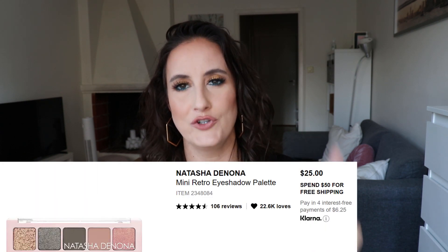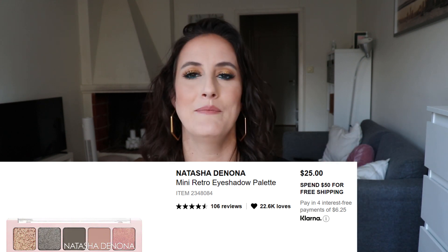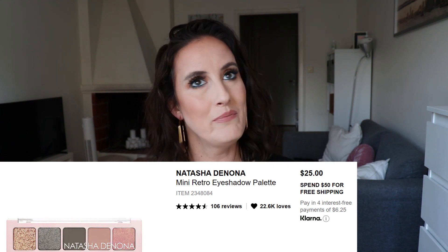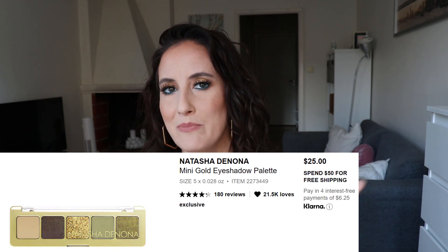I should also give credit to the other Natasha Denona little palette I want — the Mini Retro palette with those pinks, grays, and the little green. I'm so intrigued by that palette and I'm thinking about picking that up for my birthday. Also the Mini Gold — but I can't buy two of them because that would cost me $50 and I'm not ready to spend $50 on eyeshadow right now. It's really hard to decide which one, but I'm considering getting at least one of those mini palettes by the end of the year.